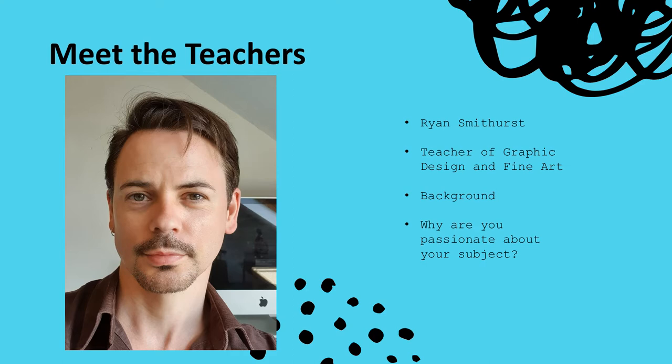My name is Ryan Smithhurst and I teach both A-Level Graphic Design and Fine Art at East Norfolk. I've been teaching here at the College for the past 15 years and I've helped shape the graphic design course into how it looks today. My background is in both graphics and illustration but my education and training was largely interdisciplinary. The visual arts have been a key element in my personal life, education and professional life since I could hold a pencil, and my love for all things art and design filters into every aspect of my life on a daily basis.